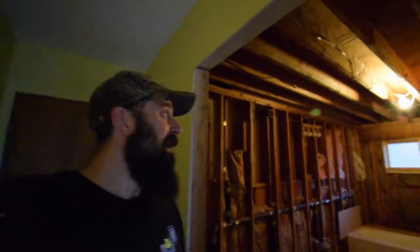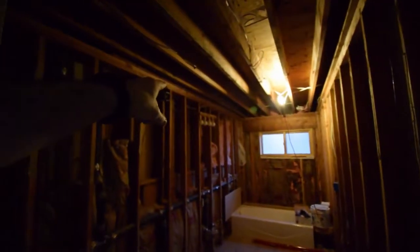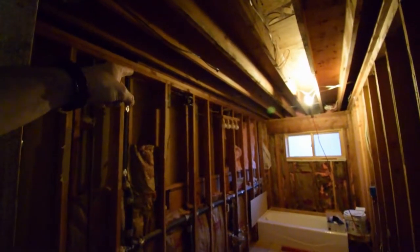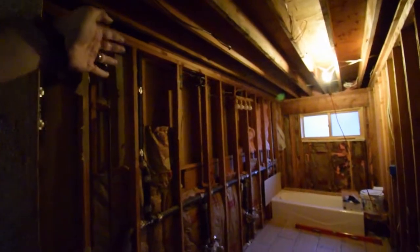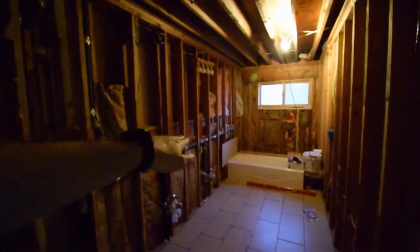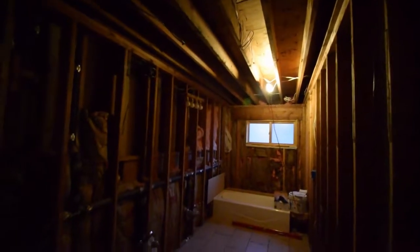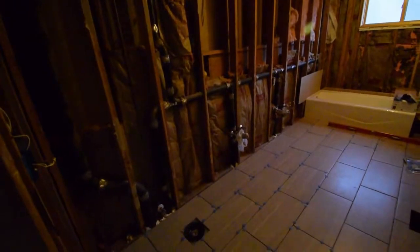I've done enough drywall and stuff myself over the years in our house that I'm tired of doing it, so we're going to end up hiring somebody to do the drywall in here. I still have to put in the can lighting as well as the new junction boxes for the lights up there, so we're going to have lights above the vanity area and the dual sinks, as well as a row of can lights that go along through here — so you're going to have dual lighting that'll be dimmable.